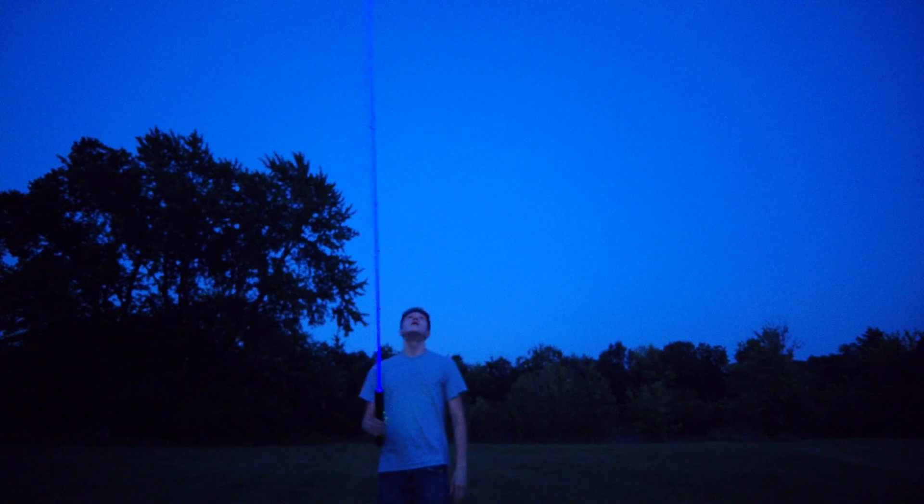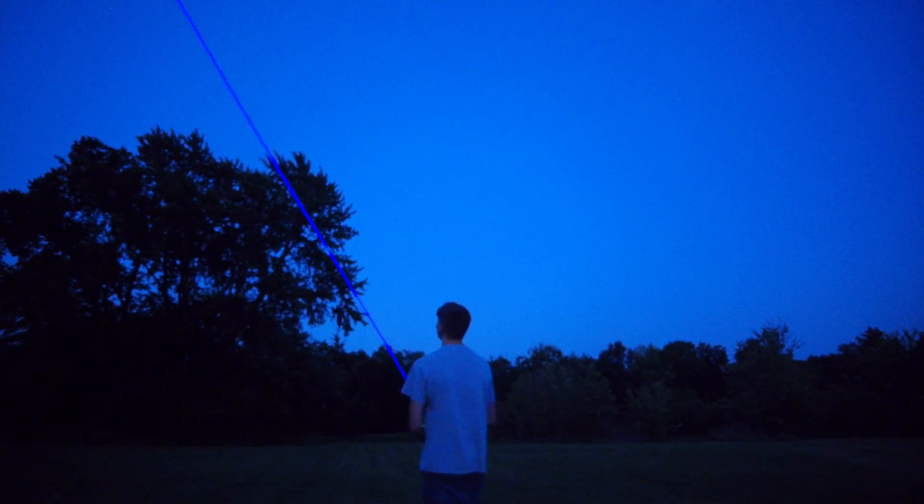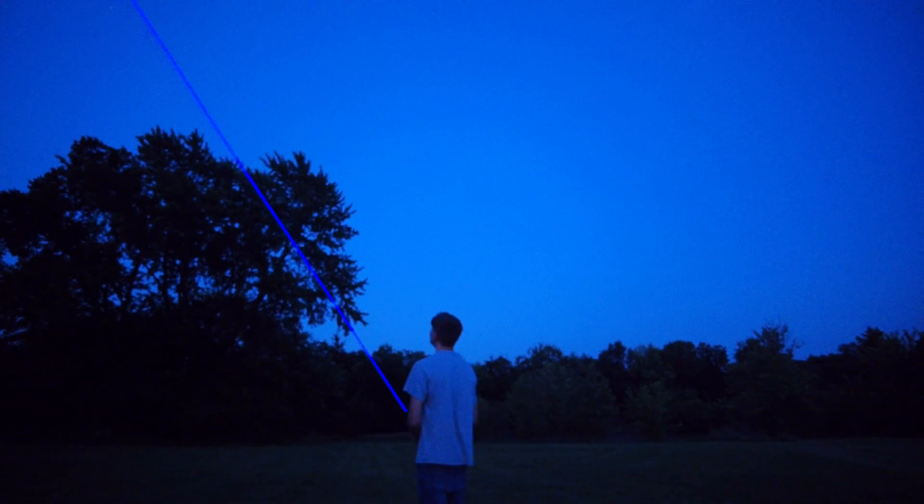But lasers are pretty cool, and there's a lot you could learn from them. So I don't discourage you from pointing high-power lasers into the sky, as long as you're not careless about it — and you like and subscribe.